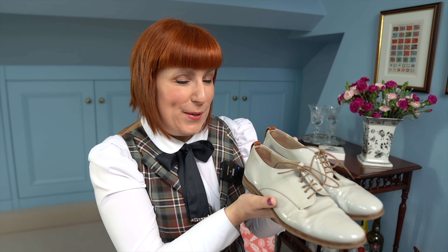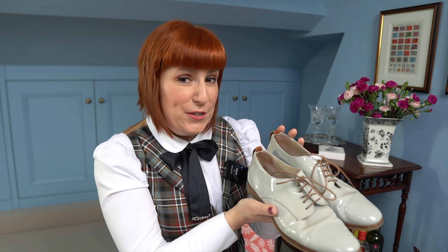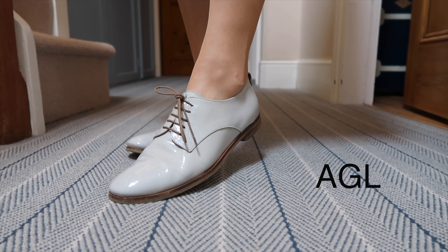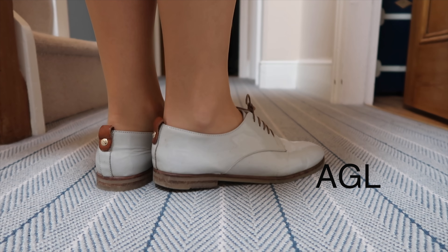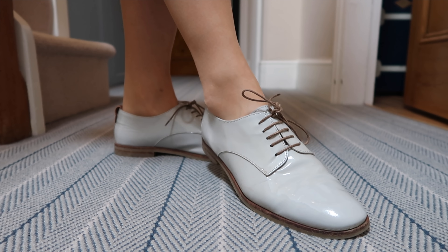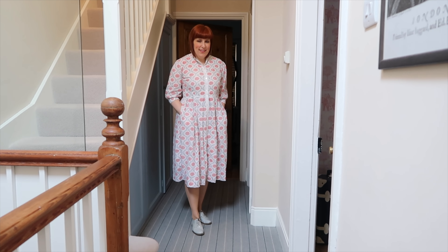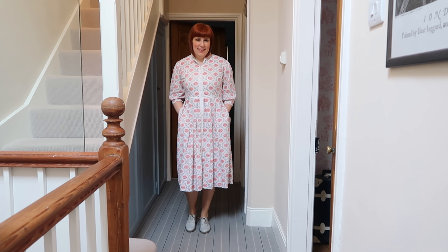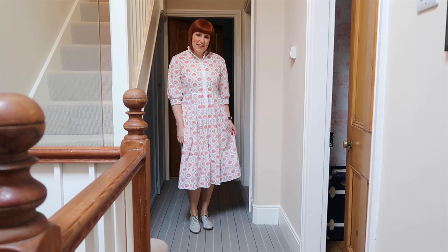Moving on to these beautiful oxford shoes from a brand called AGL, which is an Italian brand. I've had these shoes for ages — I think eight years, maybe even longer. They still look great and have a lovely soft taupe shade which makes them perfect for spring and summer. Of course you'll see me wearing them in summer with a beautiful light dress, and I can easily walk around in them all day long without my feet hurting.